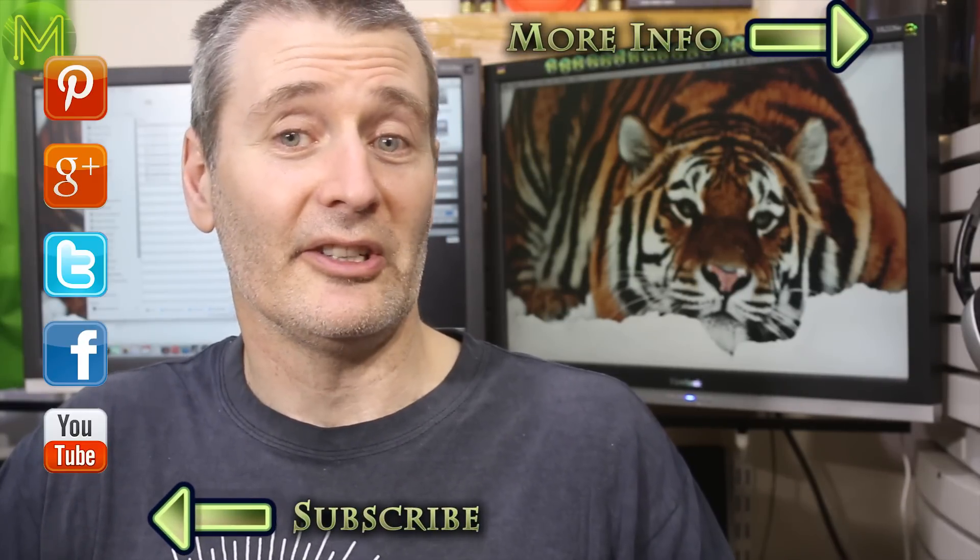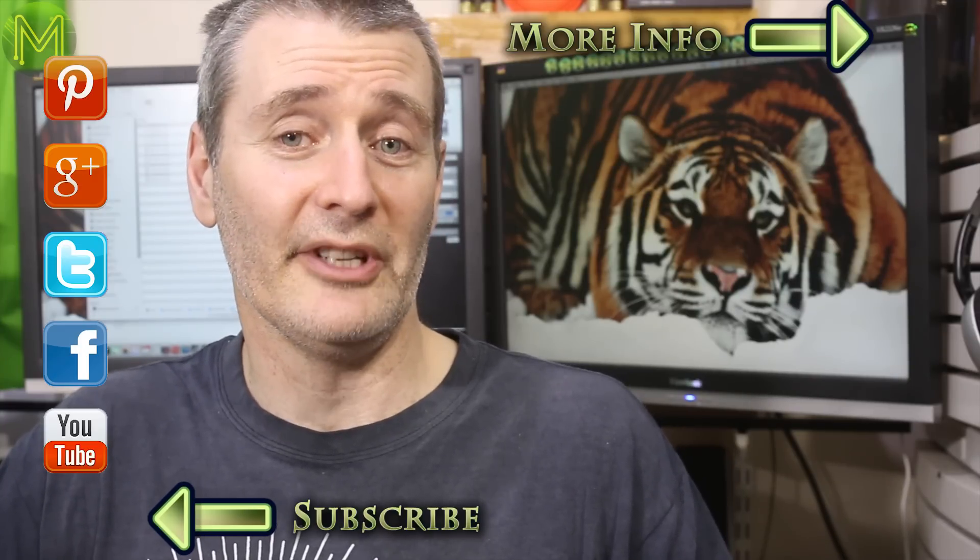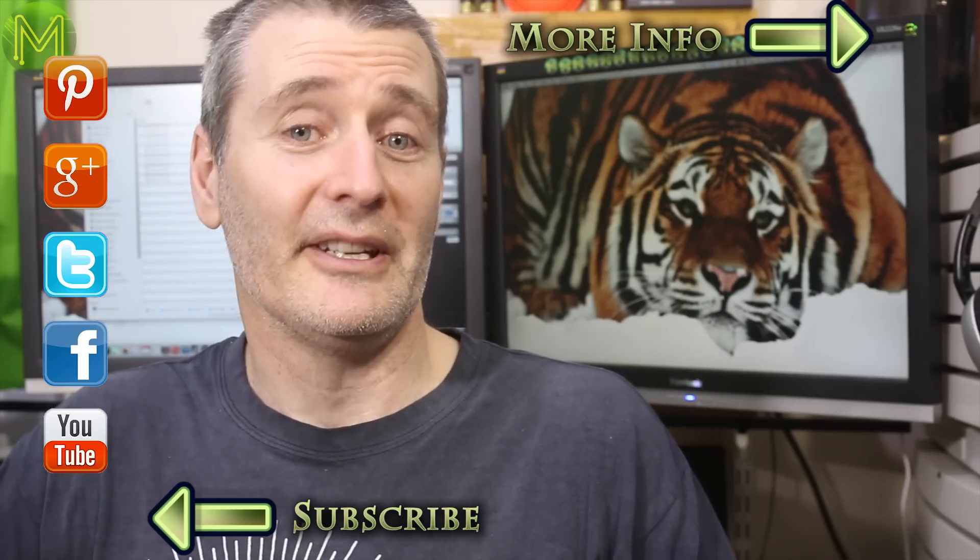As always, links are in the description below and also on my website. If you got something out of this video, then don't forget to like, and if you follow or subscribe to me, then you'll be updated when I release new videos. Thanks for watching, and see you next week.